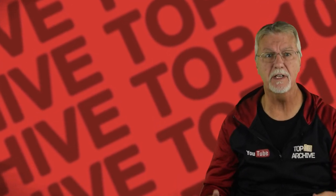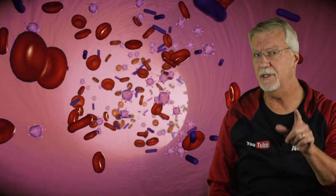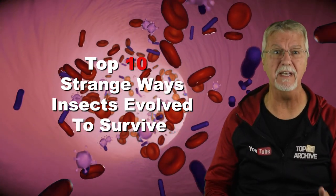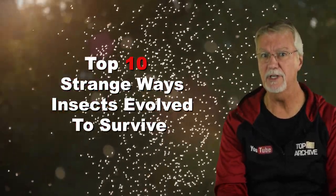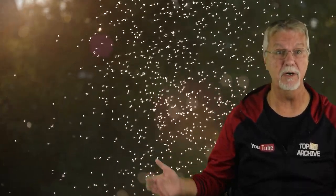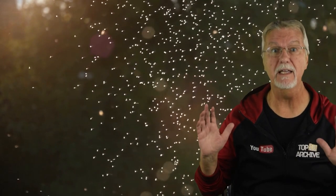Hey YouTube, Jim here. Welcome to Top 10 Archive. You may somewhat understand the way humans have evolved for thousands of years, but today we're surprising you with the top 10 strange ways insects have evolved to survive. Considering they lived through the dinosaur extinction and have adapted to live everywhere on Earth, seeing what tricks they have up their sleeve could be an inspiration.